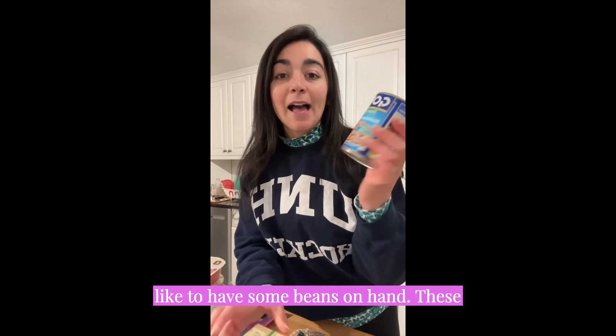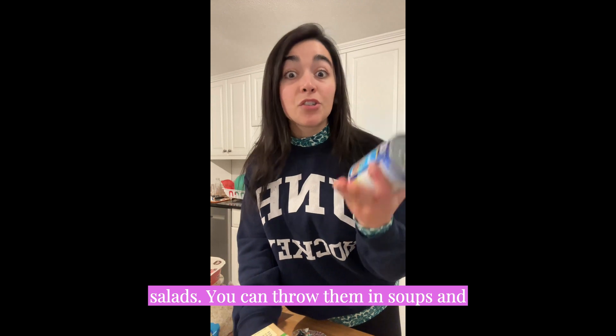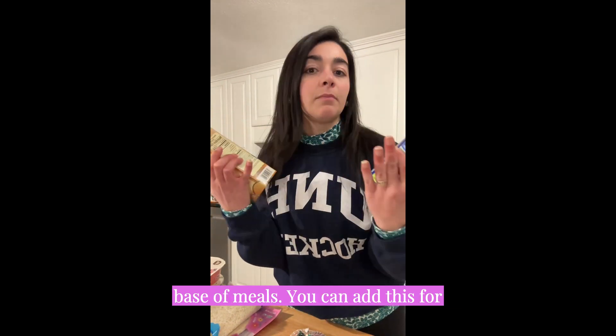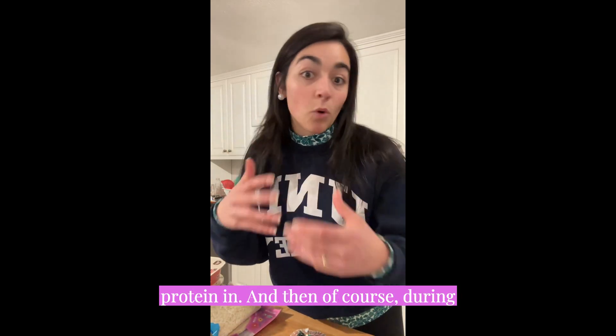I also like to have some beans on hand — these are pinto beans. You can throw them on salads or into soups for a dose of protein. I also keep bone broth because it can be a base for meals and adds flavoring. You're maximizing the meal and getting more protein in.